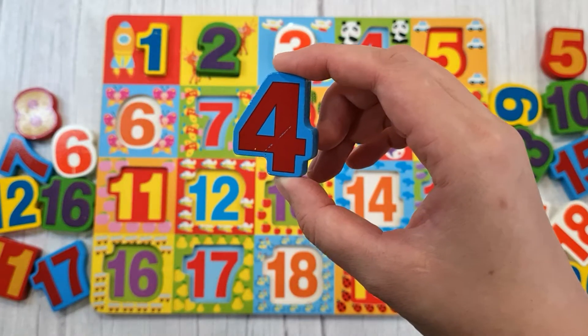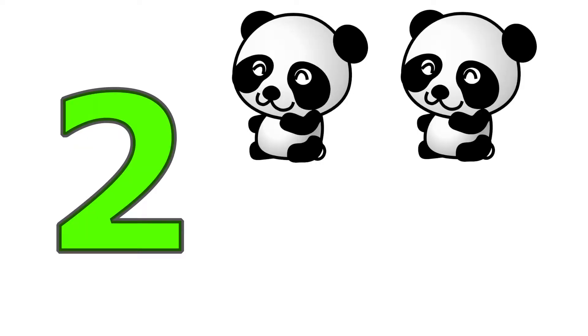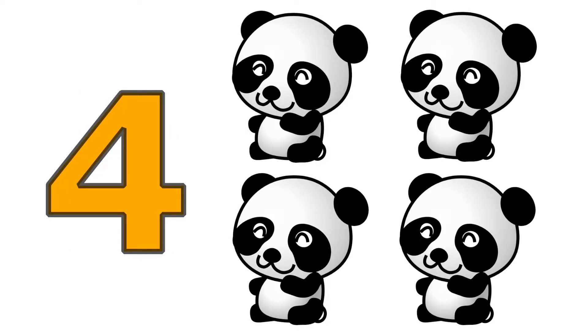Four, one, two, three, four. Four pendants.